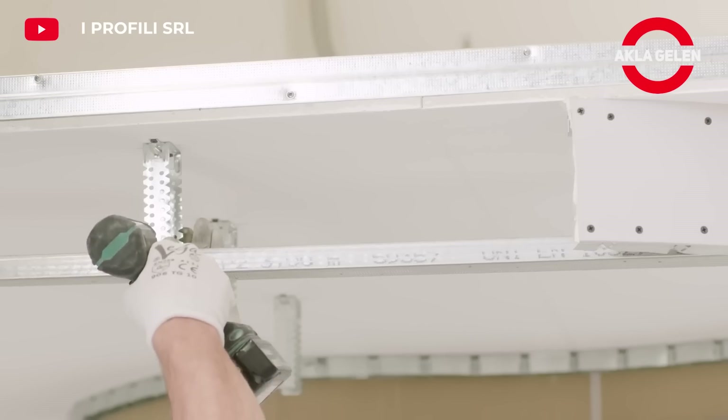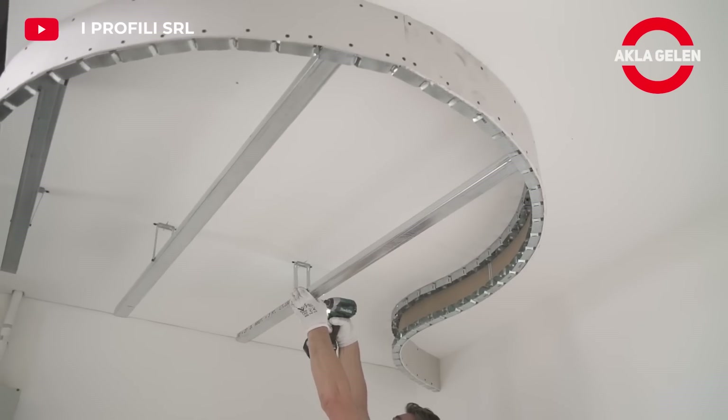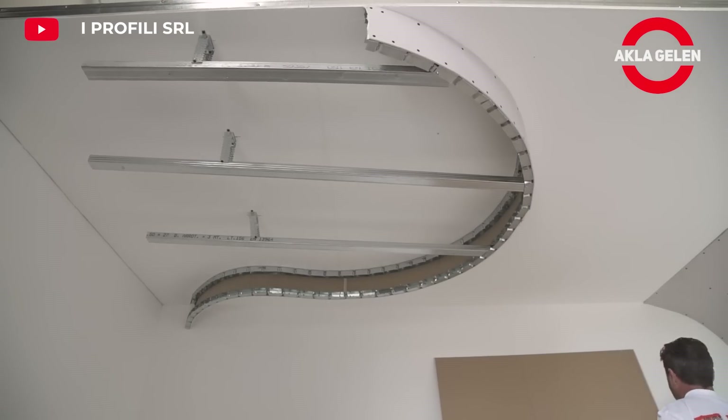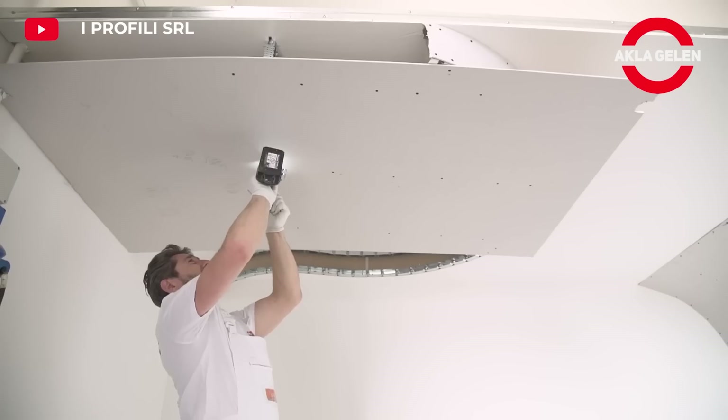They are produced from corrosion resistant materials such as stainless steel or galvanized steel. It is a system that allows the emergence of original and aesthetic designs.